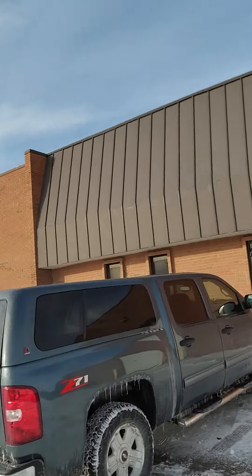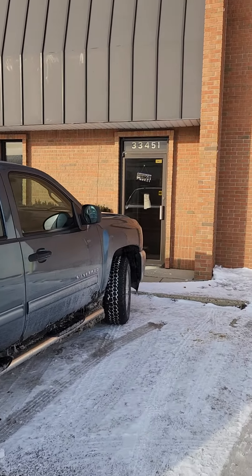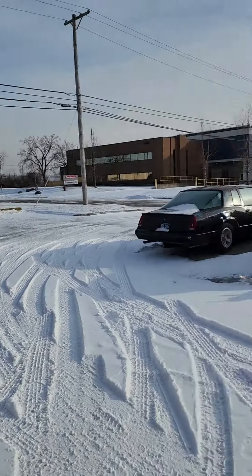Hey guys, this is Jesse with Detroit Metro Auctions and today this is an auction alert and an auction walkthrough for Good Solutions. We're over here in Fraser, Michigan. We're at 33450 Joseph Pompo Drive.